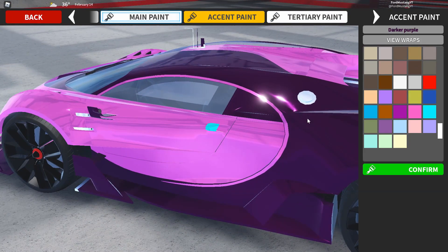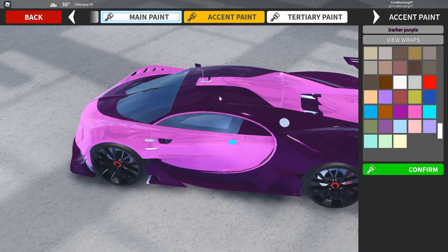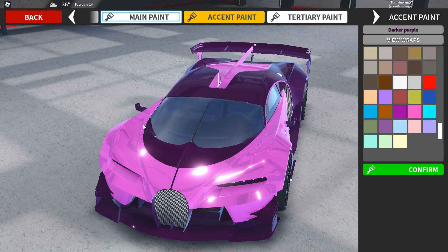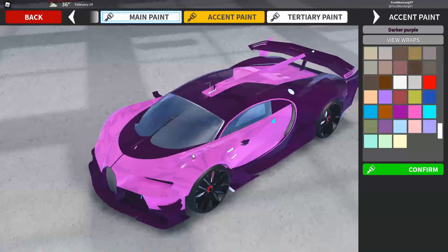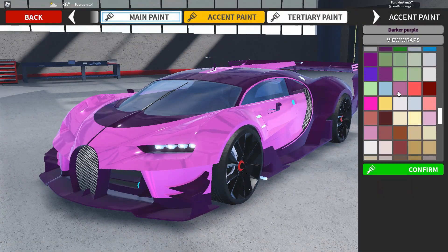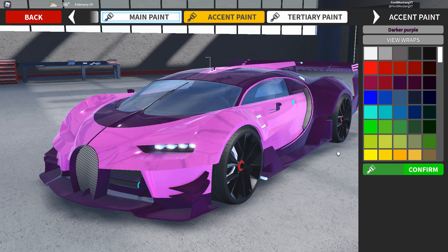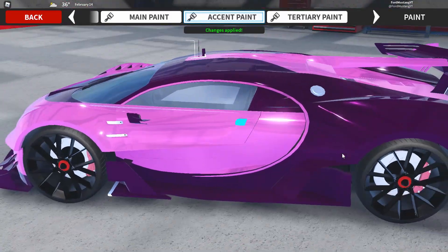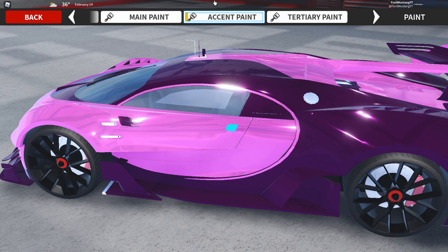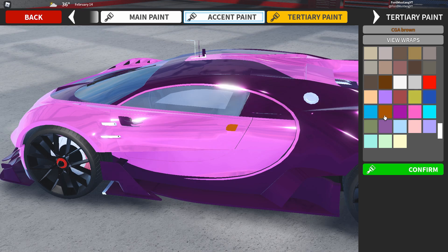The accent paint mainly deals with the secondary color that goes around the rear, on the roof, and going up towards the front where the main color intersects with that special part — and the bumper. Then there's the territory paint, and what's really cool about that is that it covers the door handles on the Bugatti Vision GT. So if I want to change my territory color, I can.